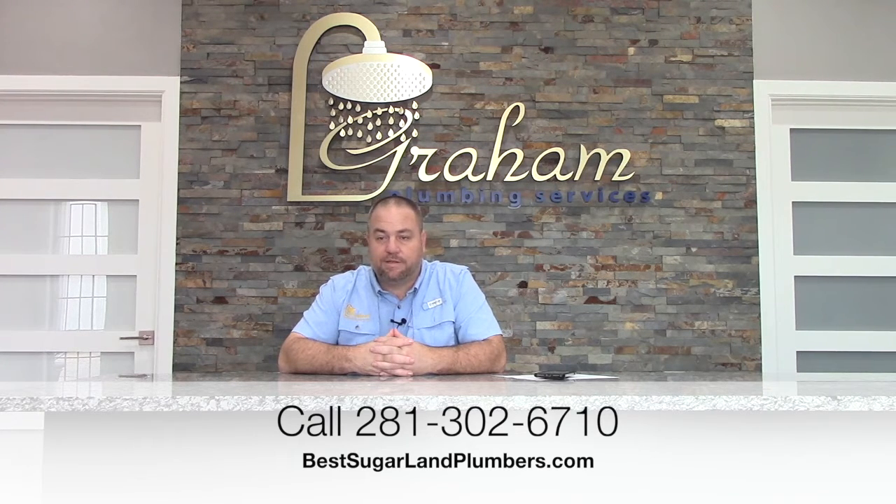If you smell gas, obviously you want to call CenterPoint, or you can call us and we'll come out and do the test to check for gas leaks. If you think you have a gas leak and want it checked out, feel free to call us at Graham Plumbing Services: 281-302-6710.